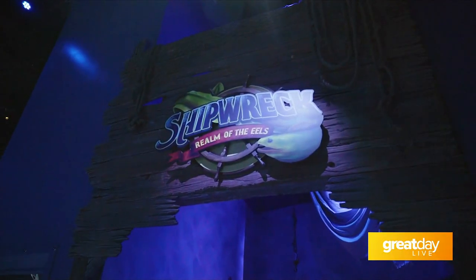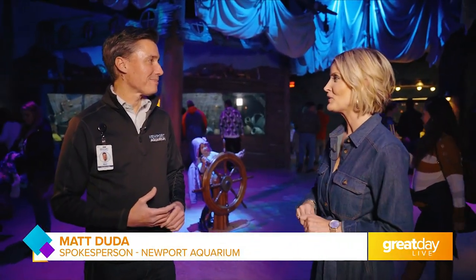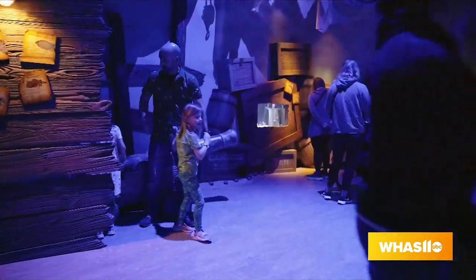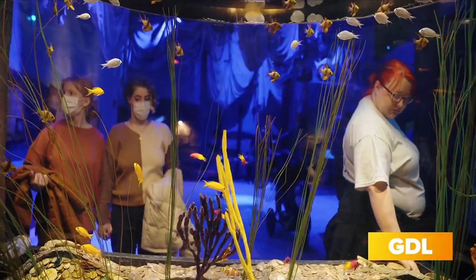One of the fan favorite exhibits here is Shipwreck, Realm of the Eels. You feel like you're in a Pirates of the Caribbean movie. I'm with Matt Duda, spokesperson here at Newport Aquarium. This is so immersive — you walk in and you really do feel like you're stepping onto a set of something, right? And learning. Yes, you're transported. That's the idea. We want to make sure that we're taking people to someplace that's special and memorable.